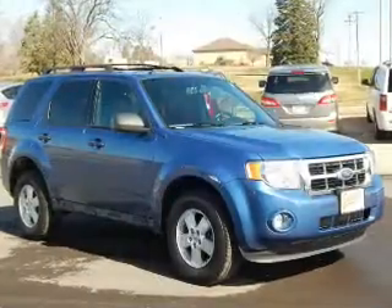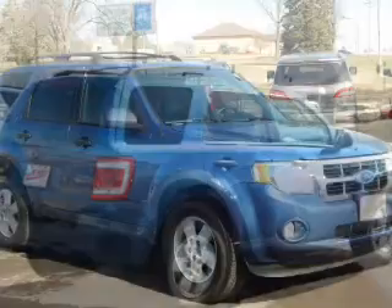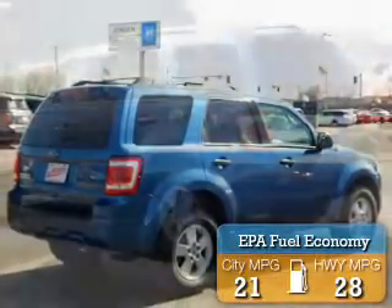It's powered by front wheel drive, a 2.5 liter 4-cylinder engine, and an automatic transmission. Great fuel efficiency saves you money by requiring fewer trips to the gas station.